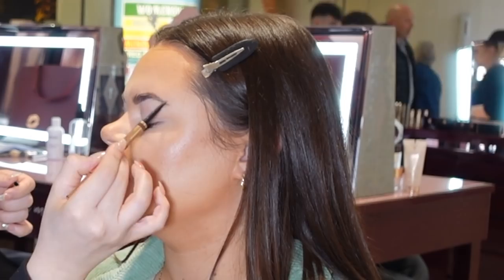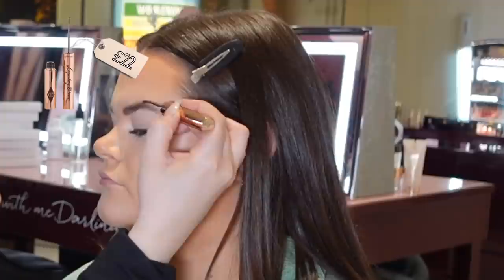Then for eyebrows, a mixture of products were used to give my brows a fluffy, defined look. I really like how the end result turned out — I thought they looked really pretty and quite natural as well, which is something I do go for these days.